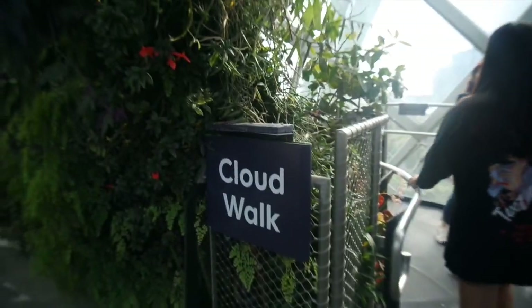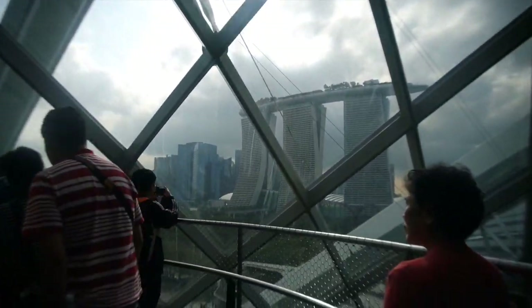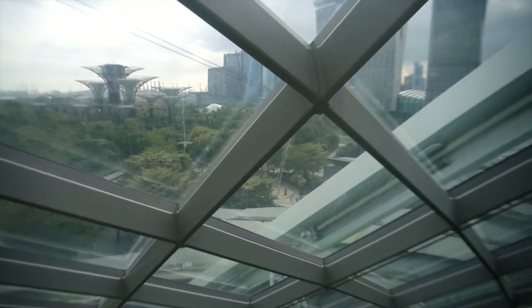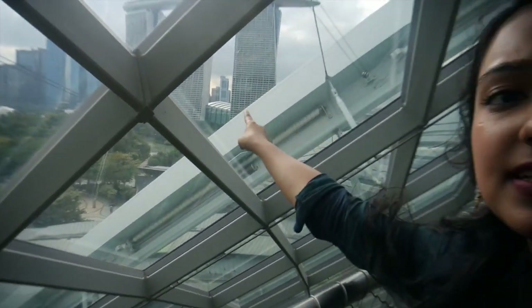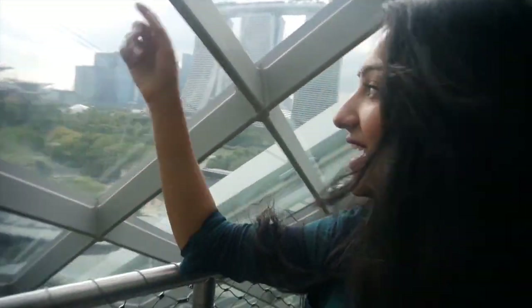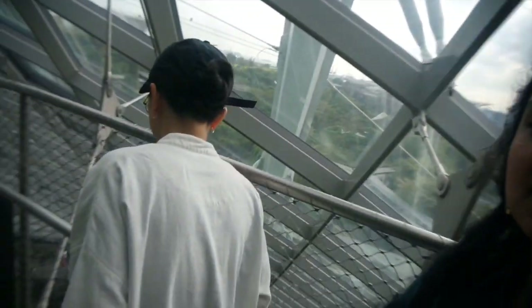Let's go to the cloud walk! We really are going on the clouds. If you want views, check that out. That's the hotel — I'm not sure which one, maybe the Klakki Hotel. Those are Gardens by the Bay — we want to go on that bridge, let's see if we can make it today. Everything is just beauty, beauty, beauty everywhere.